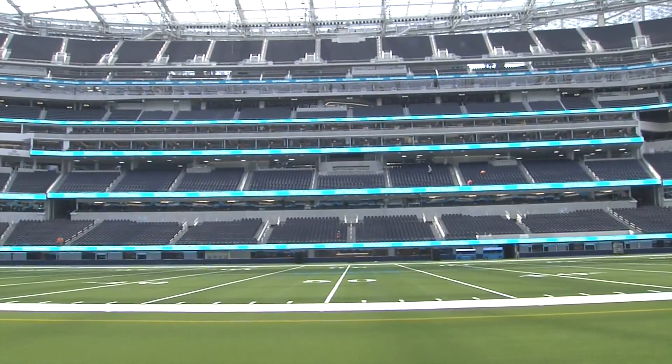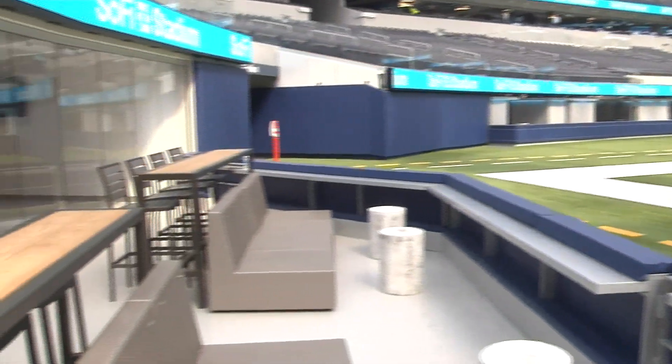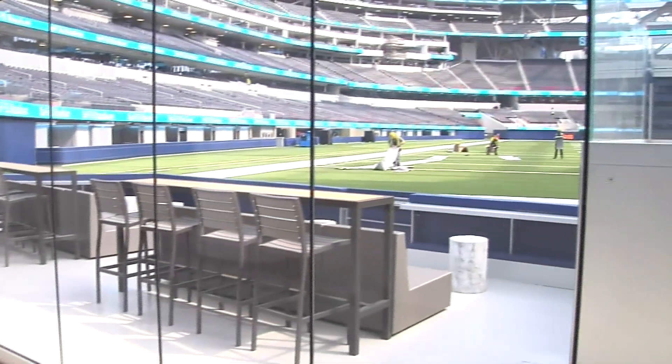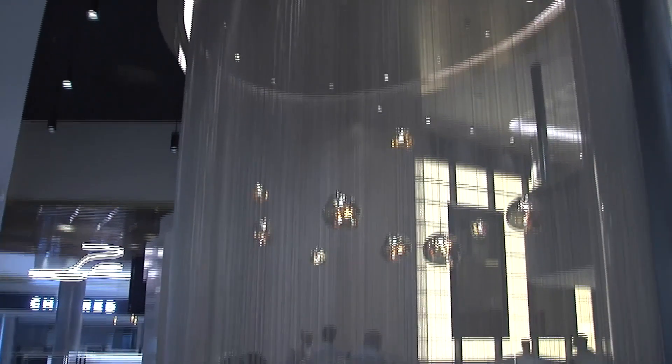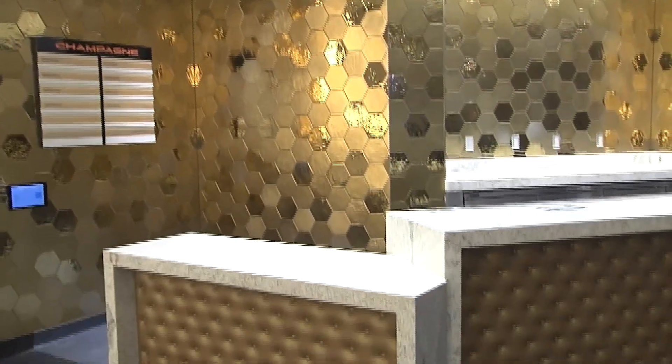It seats just over 70,000 people for football. There are over 13,000 premium seats, including a cabana field-level area. SoFi has 260 club suites with all of the amenities. We're standing here today in the Champagne Bar, but in addition to the Champagne Bar, there's the tequila bar, the whiskey bar, and the wine bar.